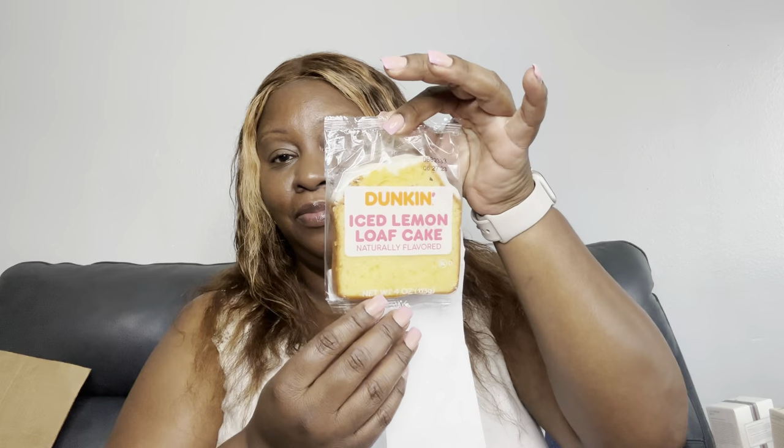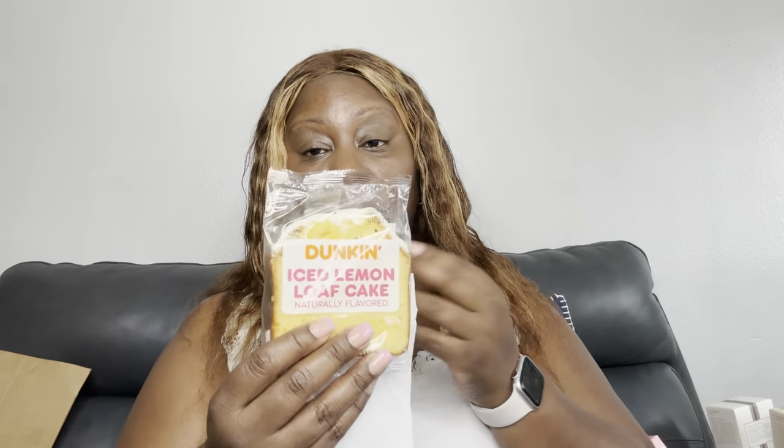You know how Dunkin' and Starbucks come out with different seasonal stuff? Well, Dunkin' came out with an iced lemon loaf — just like Starbucks. I got this to see how it tastes and if it's comparable to Starbucks's version. It cost $3.29, and I don't remember how much the Starbucks one is.